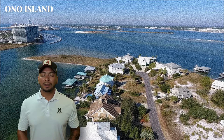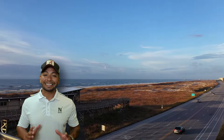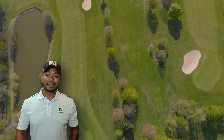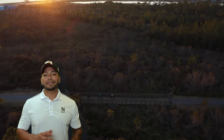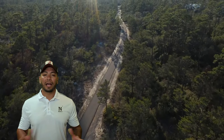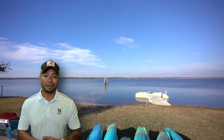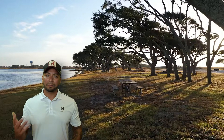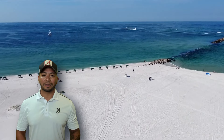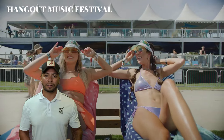If you're looking for more adventure, just head back to Gulf Shores and check out Gulf State Park. This park spans over 6,000 acres and includes pristine beaches, golf courses galore, and the Hugh S. Branion Backcountry Trail. Whether you're into hiking, biking, fishing, or just relaxing by the beach, we have something for everyone. Our Gulf State Park Pier is one of the longest piers on the entire Gulf of Mexico. Gulf Shores and Orange Beach host numerous festivals and concerts throughout the year, including the famous Hangout Music Festival, which draws crowds from all over the country.